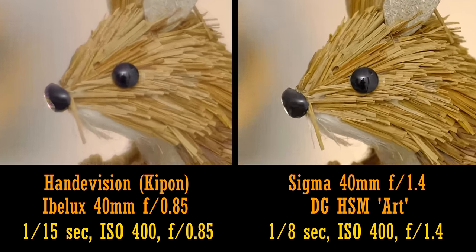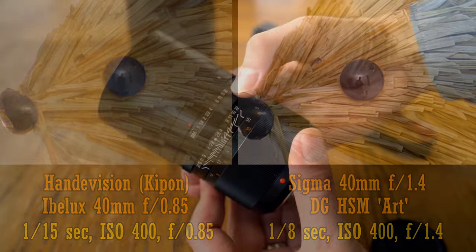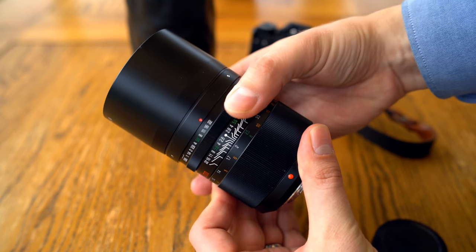Here's what the difference in sharpness looks like when you zoom in. Before we look at image quality further, let's look at the build quality of the lens.